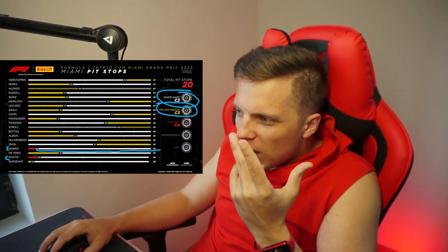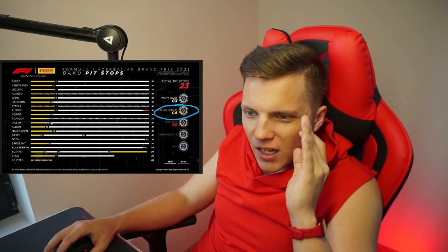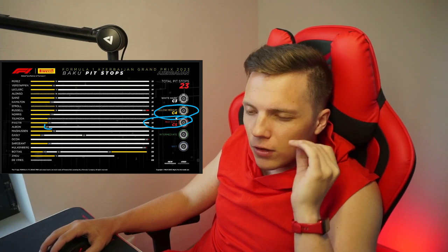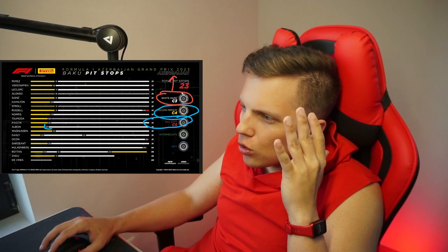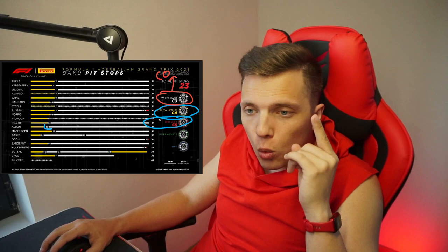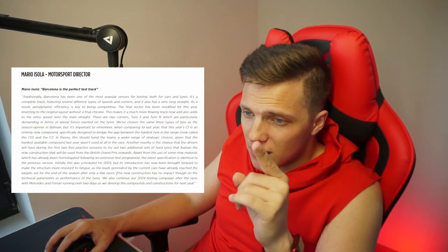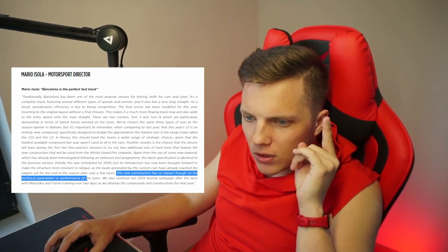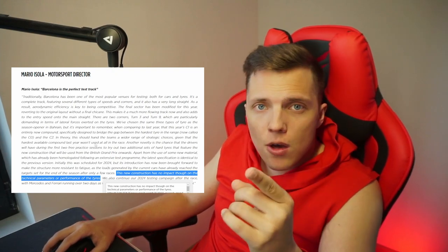Those C2 and C3 compounds are already way too resistant. At the same time, in Miami, C4 just blew up in 4 laps. In Baku, C4 started melting at around 7 or 8 laps. So it's obvious that C4 and C5 lack resistance, but starting from C3 and downwards the compounds are too resistant. I highly doubt we'll ever see C0, which was announced for this season. Pirelli's latest release said the new construction has no impact on technical parameters, so I don't really know what to expect.